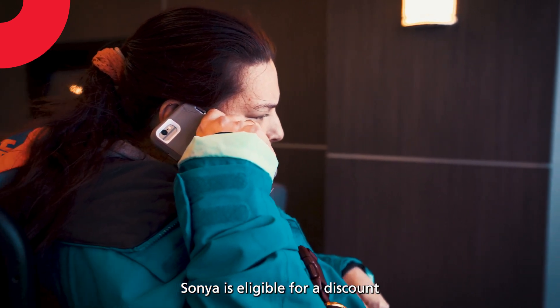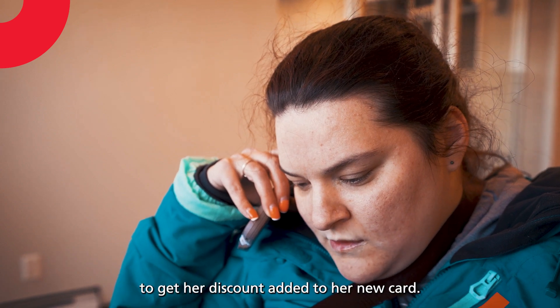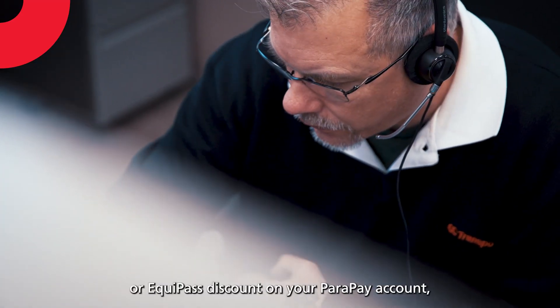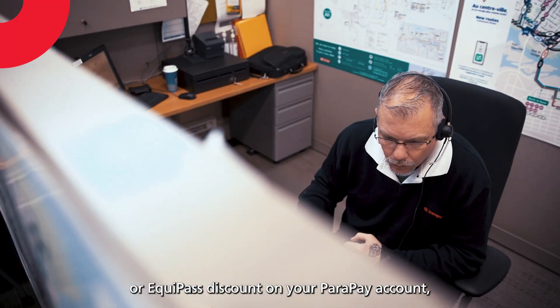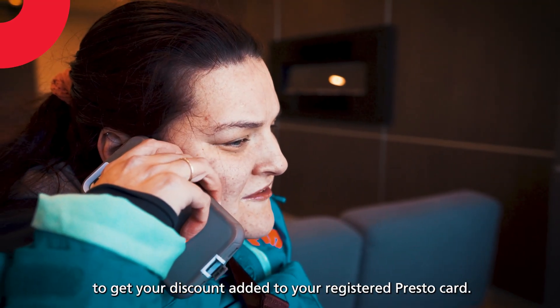Sonja is eligible for a discount, so she registered her PrestoCard and then called OC Transpo Customer Service to get her discount added to her new card. If you have a Community Pass or Equipass discount on your ParaPay account, you can call customer service to get your discount added to your registered PrestoCard.